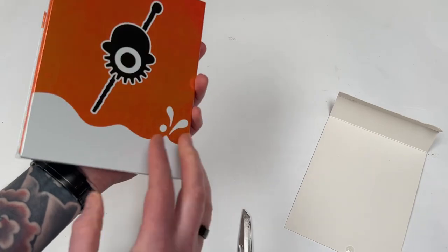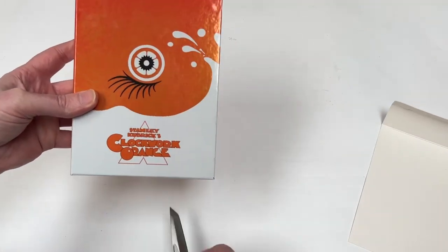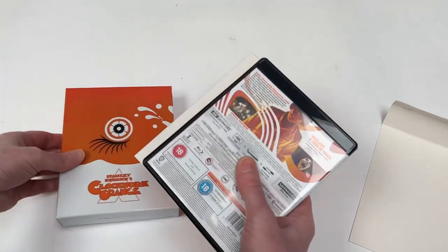Cool. So we get that on the back, this on the front. Inside we get some goodies.